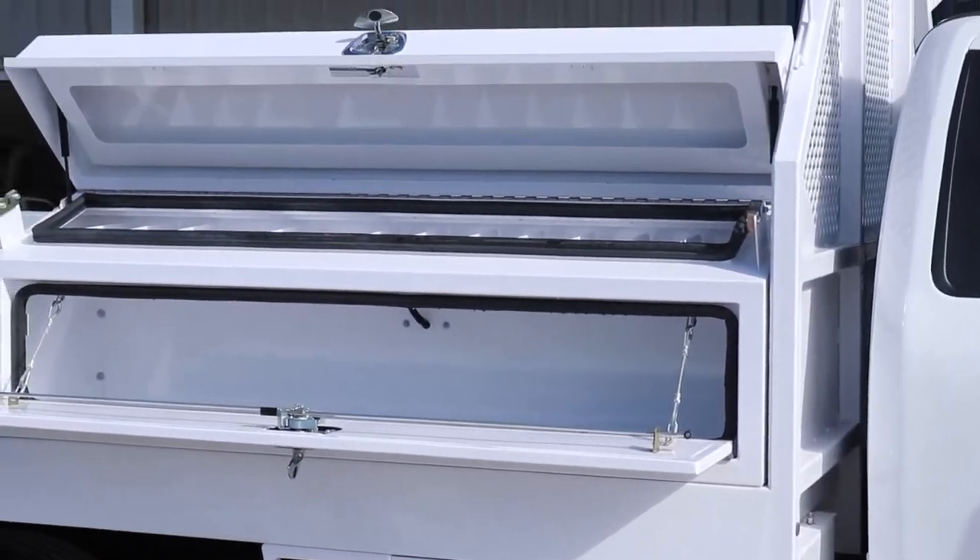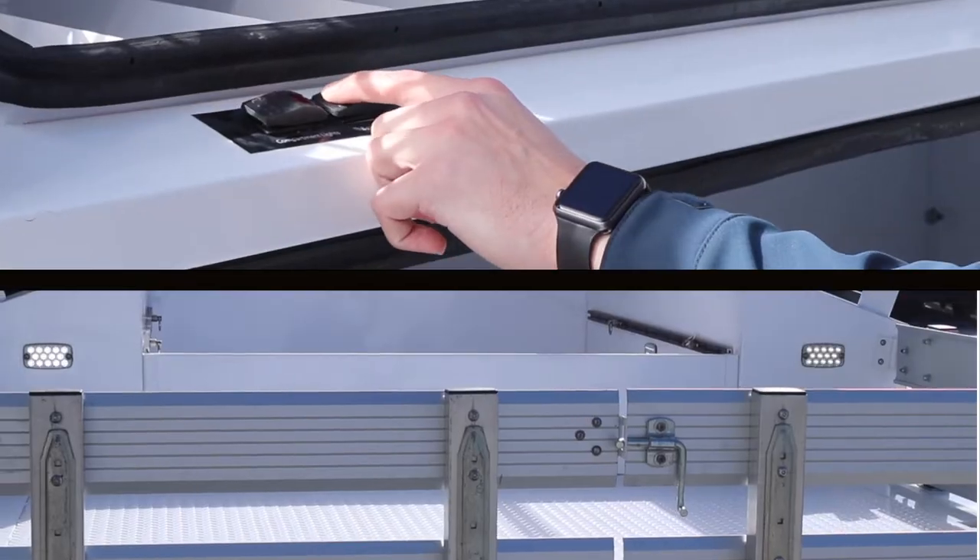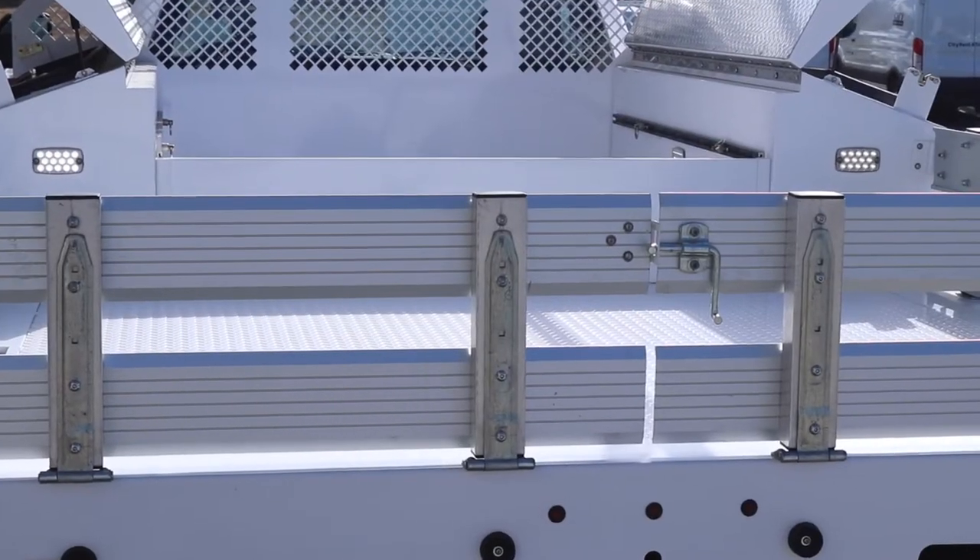When working after dark, you will notice lights for both the interior of the storage compartments as well as the bed of the truck, making it easy to find the right tool at night.